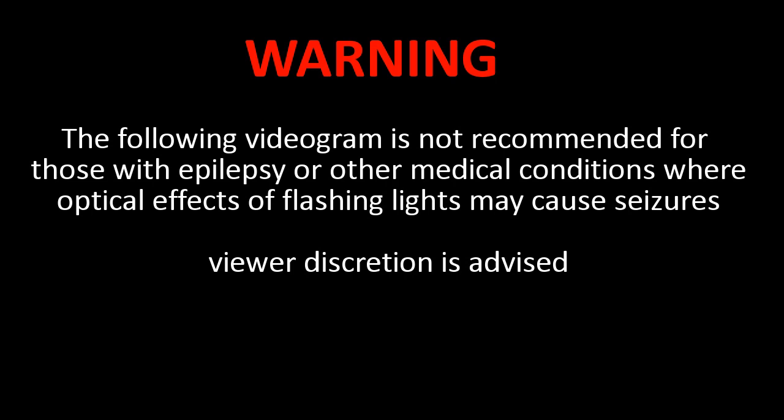Warning. The following videogram is not recommended for those with epilepsy or other medical conditions where optical effects of flashing lights may cause seizures. Viewer discretion is advised.